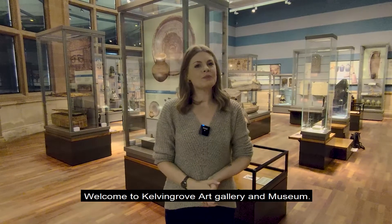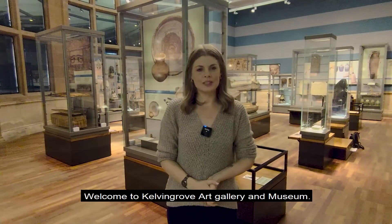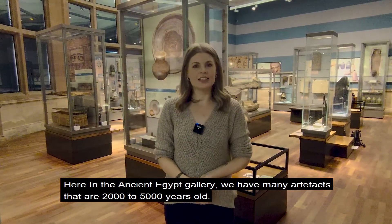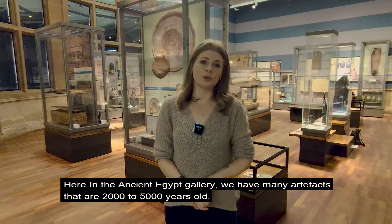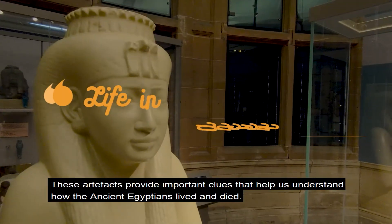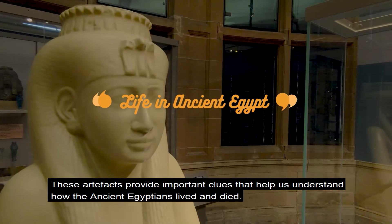Hello, my name is Mary. Welcome to Kelvin Grove Art Gallery and Museum. Here in the Ancient Egyptian Gallery, we have many artefacts that are 2,000 to 5,000 years old. These artefacts provide important clues to help us understand how the ancient Egyptians lived and died.